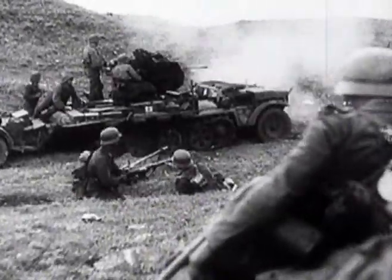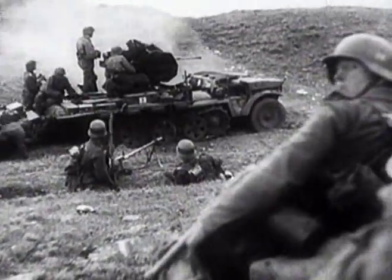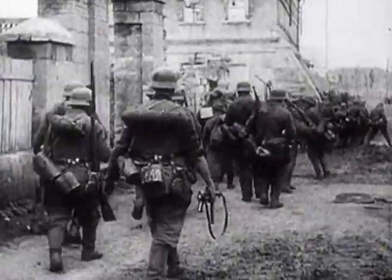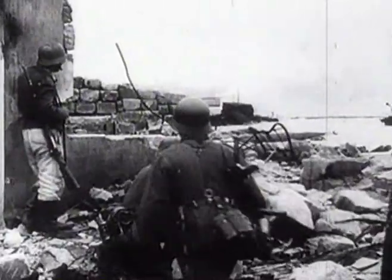After Kursk, Germany was largely fighting a defensive war, but on the few occasions when the Brumbar saw action, they acquitted themselves well, and over 300 were produced by the end of the war.